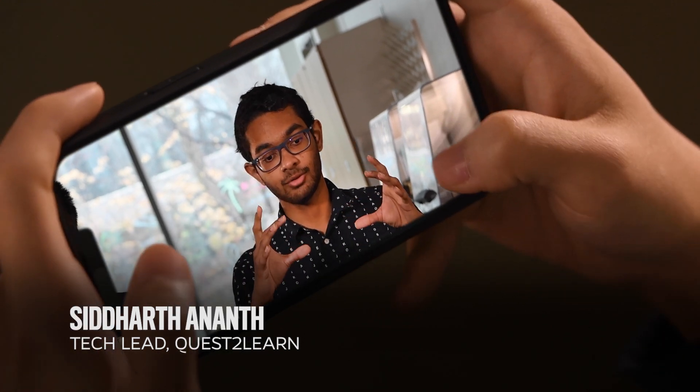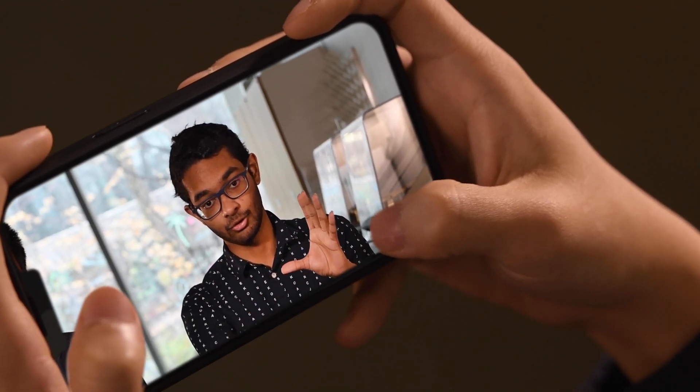Think of it as you take your phone and when you look at it, it's like a window to your own lab environment.